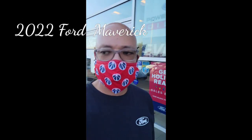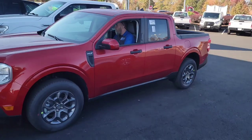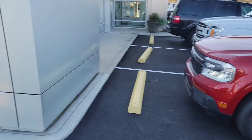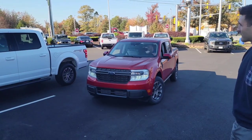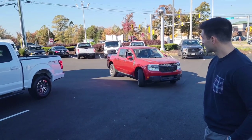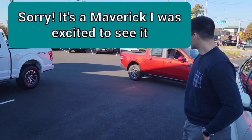Alright guys, we're here at Sheehy Ford about to take a look at the new Maverick. Here's the Ranger, it just got off the truck. I'm talking with my good friend Jeremy and his accomplice Matthew — they're out here checking it out. We've got to make a decision: are we gonna get the Ranger and keep the Mach-E, or get rid of the Mach-E and get the Ranger? Can't make any decisions without the wife.